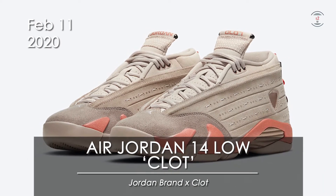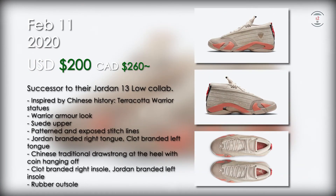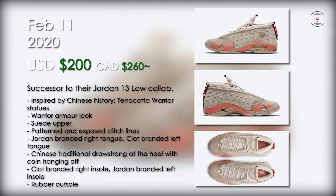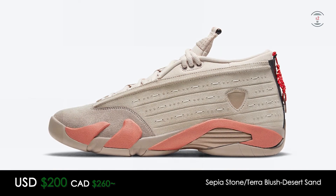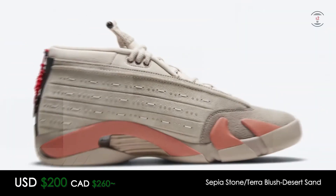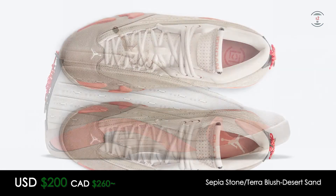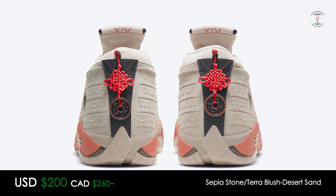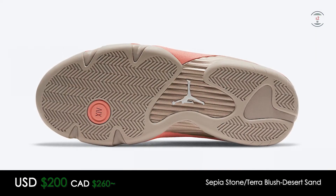On the 11th, we will see the Air Jordan 14 Low by Clot for $200 at retail. This sneaker is like a direct sequel to the Air Jordan 13 Low that they've done a collaboration on, which was inspired by Chinese history, specifically the terracotta warrior statues and the armor that they're wearing. Material wise, we will see a suede upper with different patterns and texture, including exposed stitch lines and circular detailing. We will see co-branded tongues and insoles with one of each branding on each side, whereas the heel will see a special Chinese decorative knot with a coin hanging down.